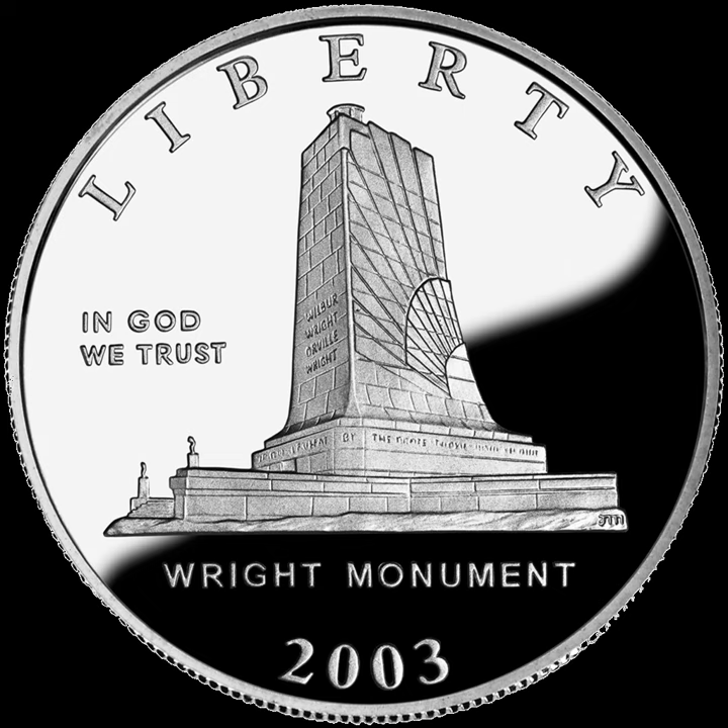The First Flight Centennial Commemorative Coins are a series of commemorative coins issued by the United States Mint in 2003. The coins, issued in half-dollar, dollar, and eagle denominations, commemorate the 100th anniversary of the first controlled flight of a powered heavier-than-air aircraft. The coins were authorized by Public Law 105-124.